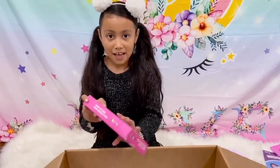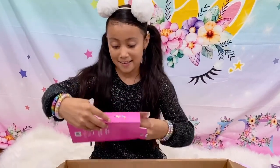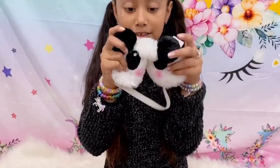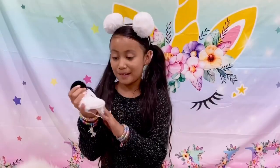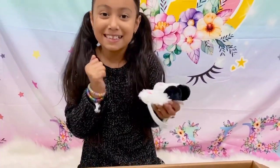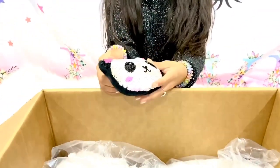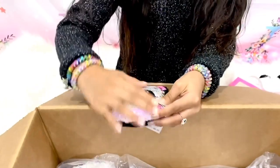Next is my most favorite part — the sleeping mask. I really love the fuzzy ears. It's so comfortable! I can't wait to sleep with this. It's so cute — I really love how it looks.